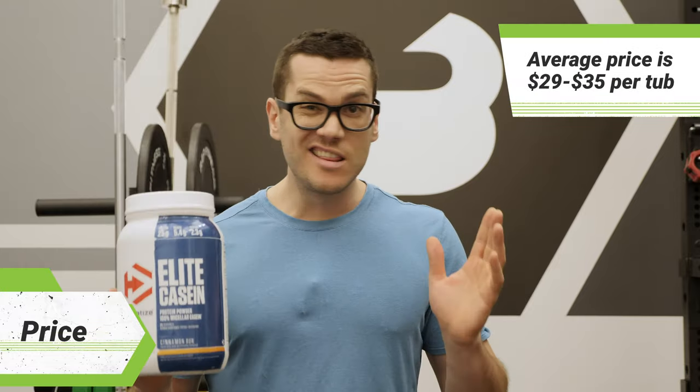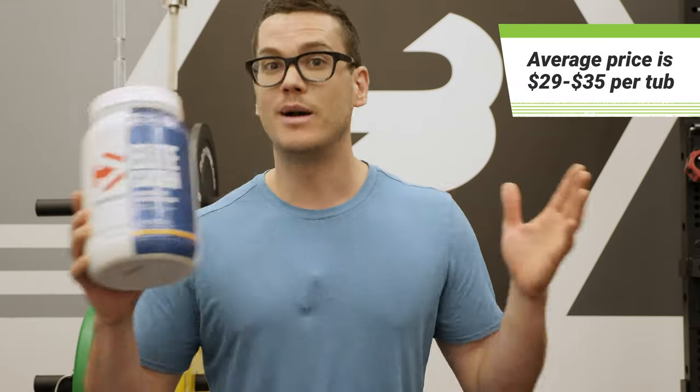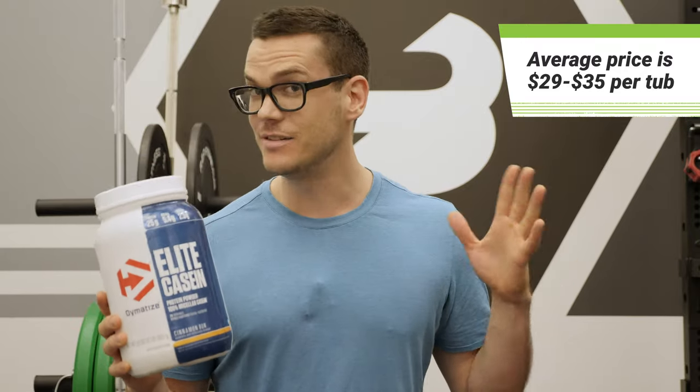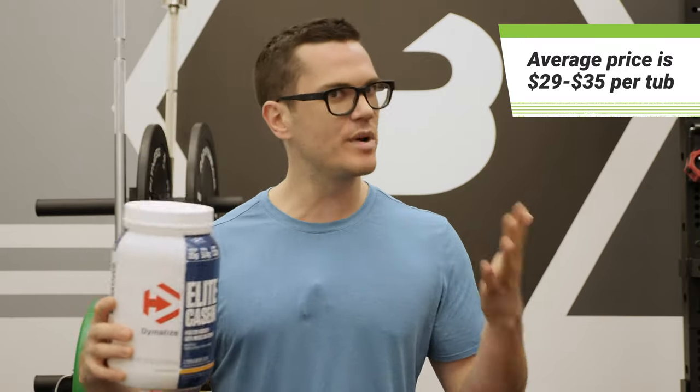Normally this costs between $29 and $35. There's a relatively wide variety of prices out there on the internet, and that price can change at any time for any reason, but right now it's between $29 and $35.